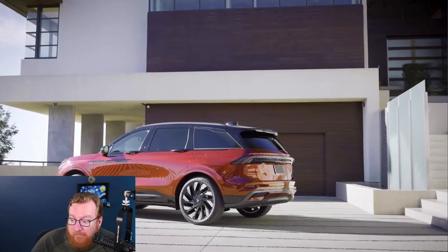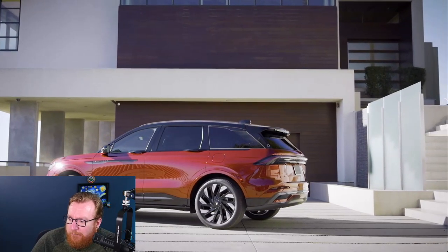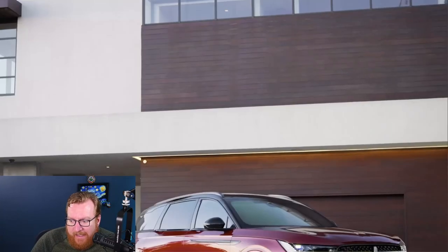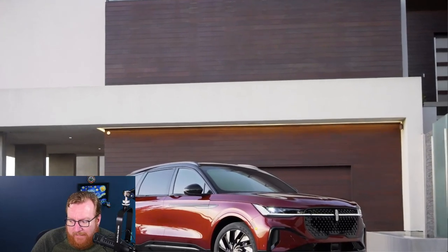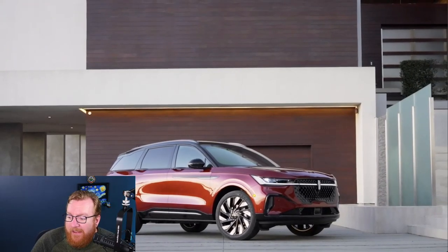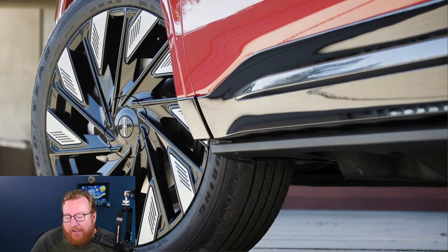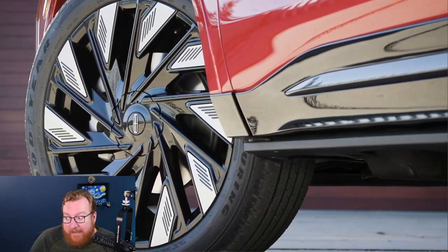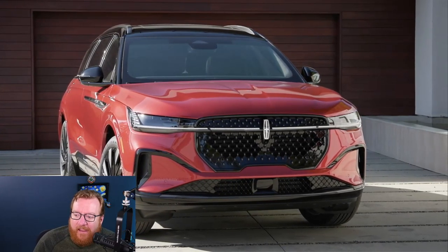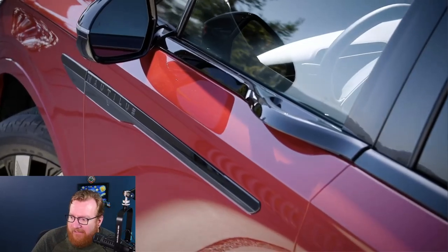I'm not sure what you think of it in this gray, but they also have the Jet appearance package. They showed it in bright red as well — those were the two colors I saw it in. The red is very striking with a dual-color black roof, making it look very interesting. This really doesn't feel like a Lincoln; they seemed kind of staid in recent years, but they're really elevating things with this.